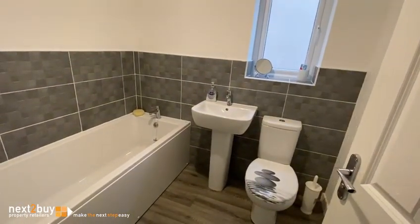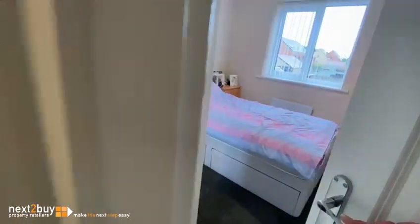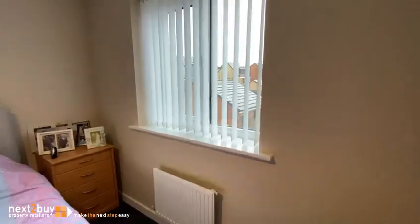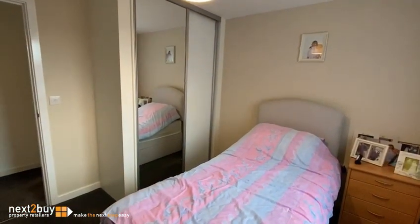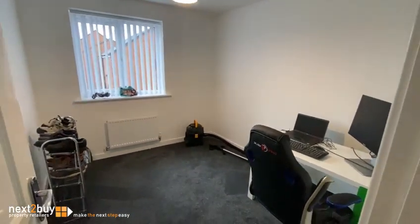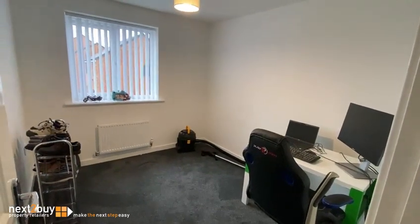Family bathroom. This is bedroom two. Also got fitted wardrobes. And then lastly we have bedroom three. And that's our property on Sun Walk.